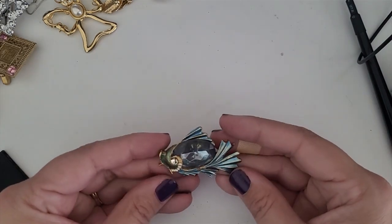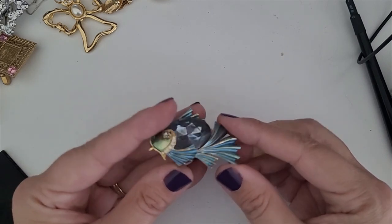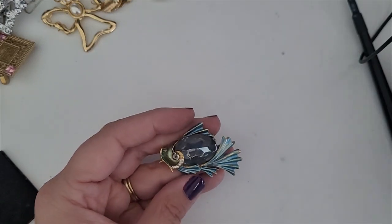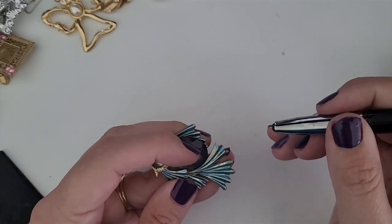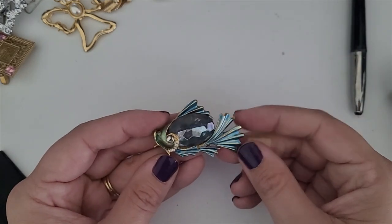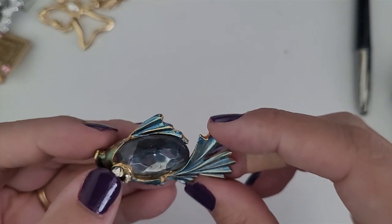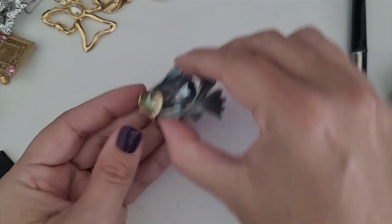Oh, this is gorgeous. Look at this — this is a pin and it is absolutely spectacular. I love it. I'm trying to see if it's plastic or glass — it's glass. It's just painted metal. There should have been a stone here in the eye, I think, but it's missing. I may be able to find another stone and put it in there. But I think that is beautiful and I'm going to definitely sell that.